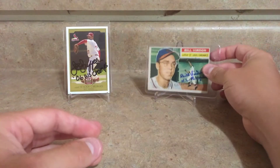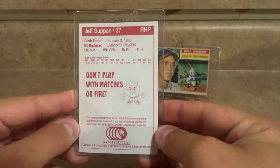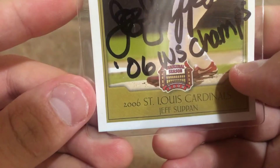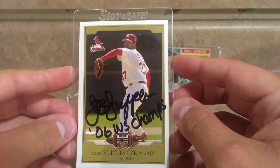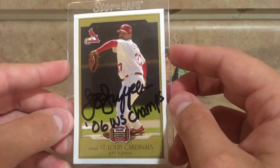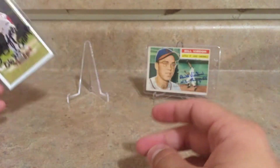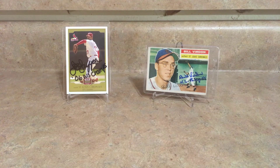I've got this card right here — it's actually a stadium giveaway from my first game at the new stadium, my first game at Busch 3. They gave these out and they've got the inaugural season logo on them from the year they won the World Series. This was signed by Jeff Suppan and he inscribed '06 World Series champs.' I've been working on trying to get some of these signed by the guys on that team. I've got a decent stack but I'm still missing guys like Pujols.